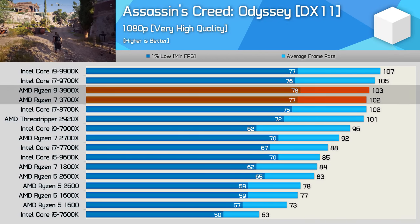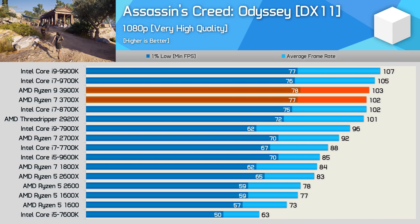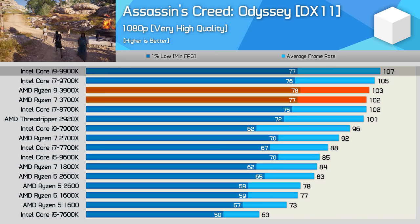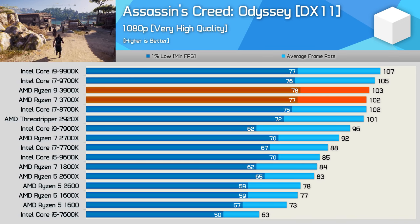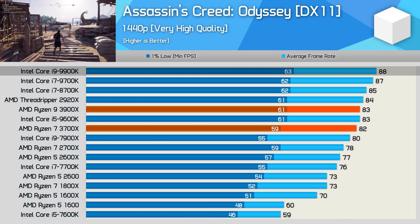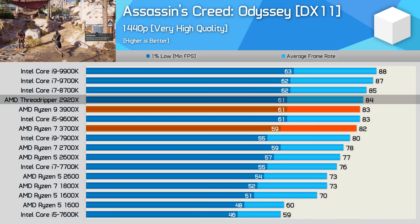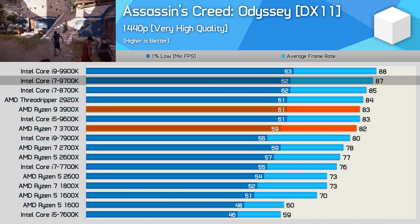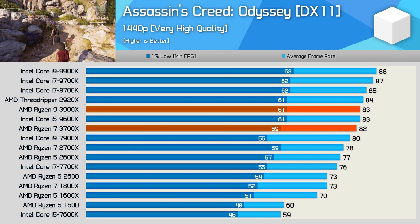Starting with Assassin's Creed Odyssey, the new third-gen Ryzen processors are around 10% faster than the 2700X, which is a good result, but it's not enough to beat the 9900K when looking at average frame rate. The 9900K was 4% faster on average at 1080p with an RTX 2080 Ti — close enough to call a tie. At 1440p, oddly the 9900K is now 6% faster than the 3900X, and the 2920X is now matching the 3900X — perhaps all that extra memory bandwidth coming in handy. The 9700K was also 6% faster than the 3700X.